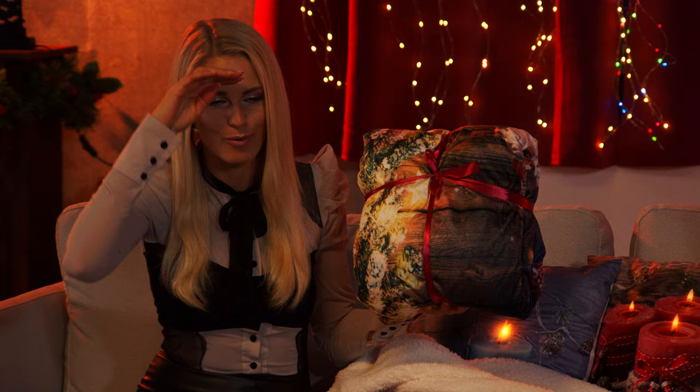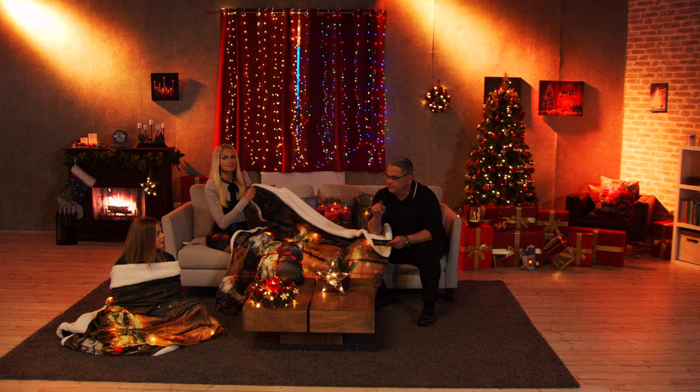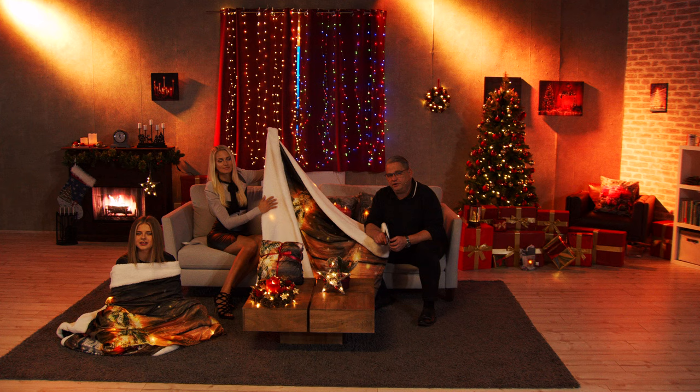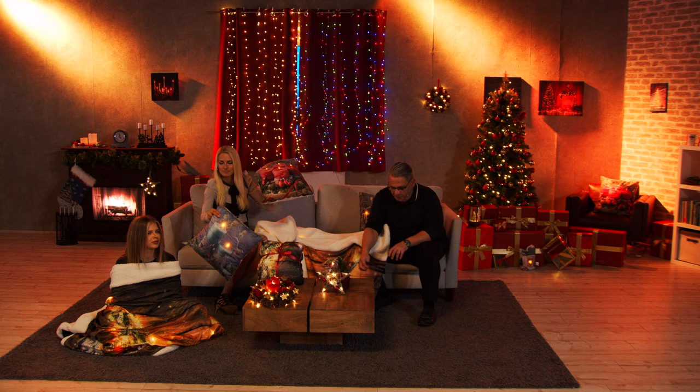Wer sowas noch vor Weihnachten will, muss jetzt bestellen, denn wir sind auf den letzten Stückzahlen und es kommt dieses Jahr keine Nachlieferung. Die Decke kommt übrigens fertig dekoriert mit einer Schleife zu Ihnen nach Hause – einfach nur schenken und freuen. 21,67 Euro – das ist auch ein tolles Geschenk zu Nikolaus, dann kann man den Rest der Vorweihnachtszeit damit schon dekorieren. Die Bestellnummer ist die NX4886 und die 569.